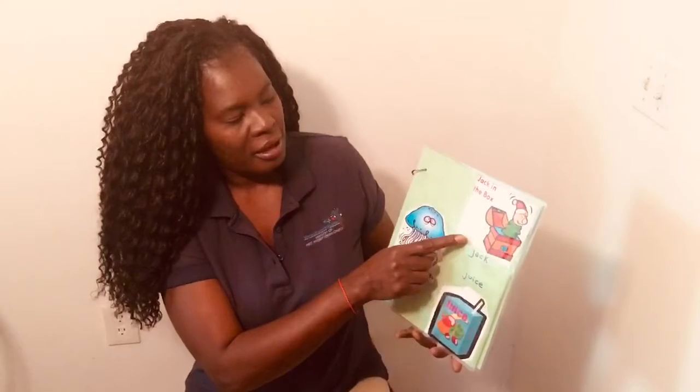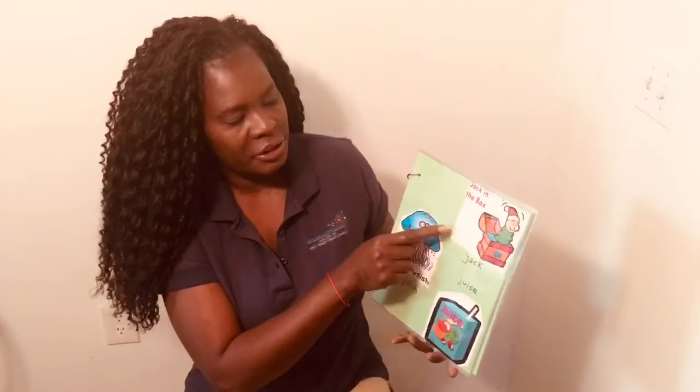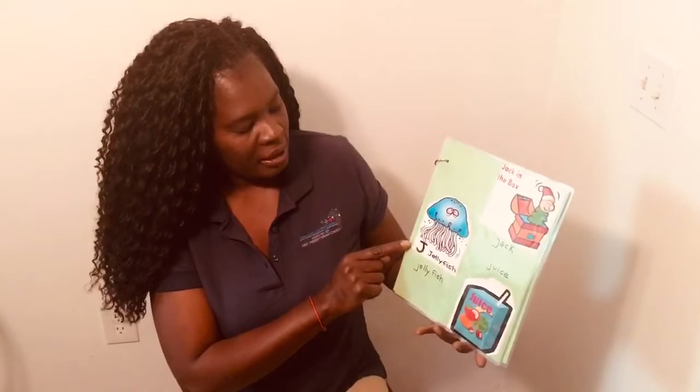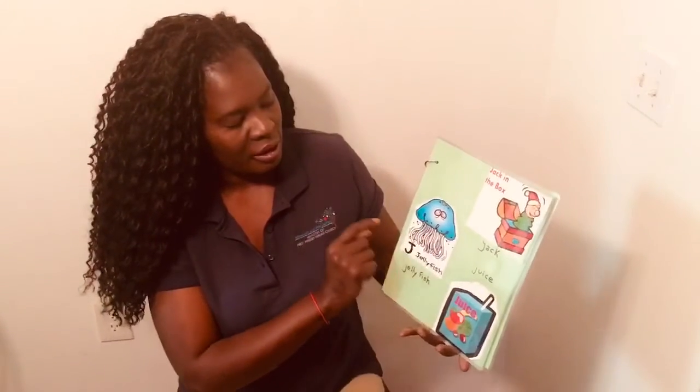Next, we have Jack. Jack inside the box. J-j-jack. And the next one is Jellyfish. The top is blue, and the bottom is different colors, too.